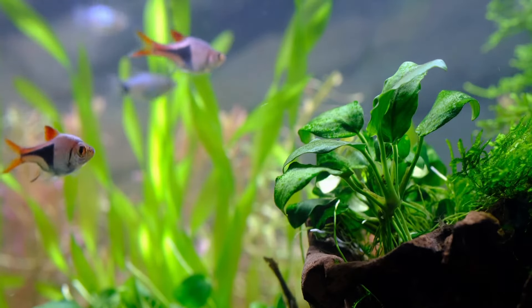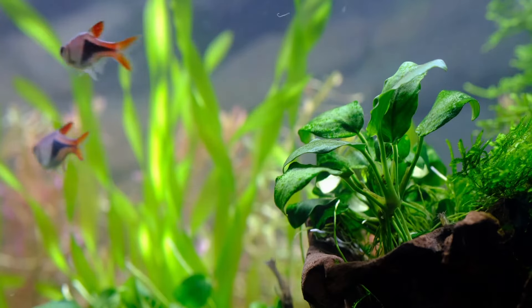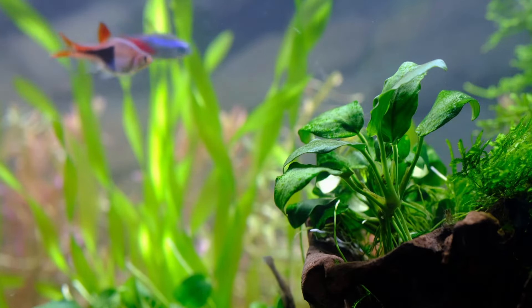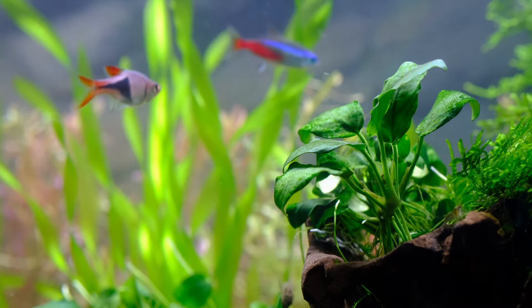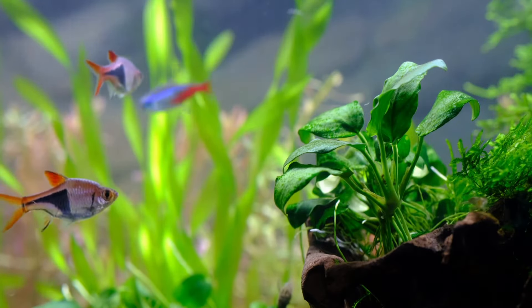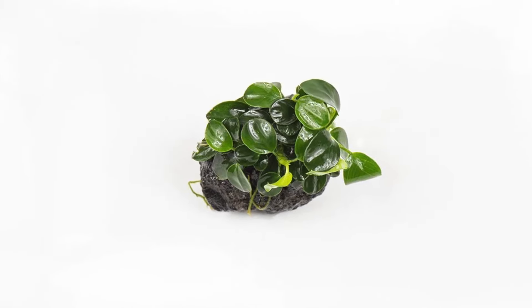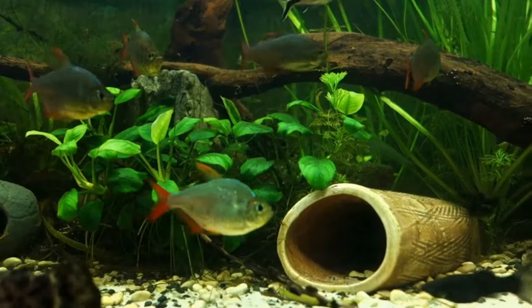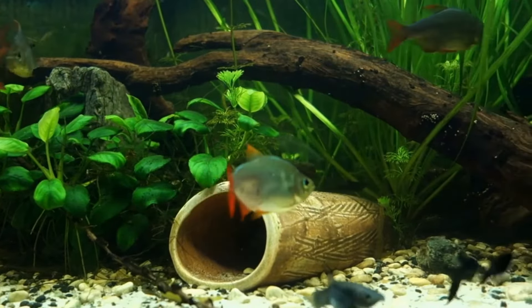Anubias Nana Petit is one of the best foreground plants that should be attached to the base of the hardscape around the mid-ground area. This plant can be used as a carpeting plant and is considered the most miniature Anubias plant in the aquarium hobby. The low maintenance of Anubias Nana Petit makes it perfect for novices, but make sure you pay attention to its rhizome. The rhizome should stay above the substrate and the plant should be exposed to low light to grow. It usually grows slowly, so don't lose your patience.